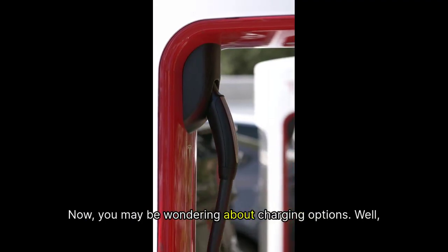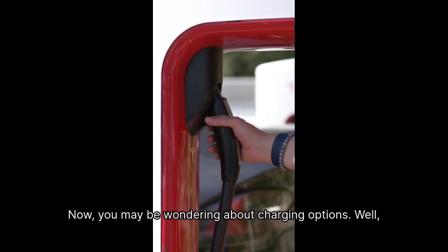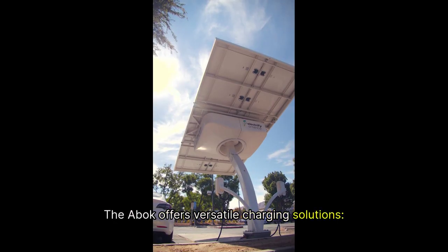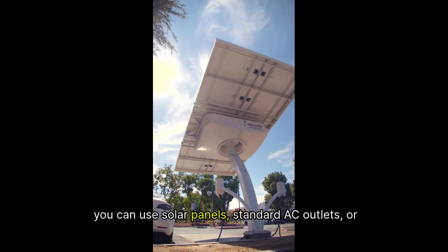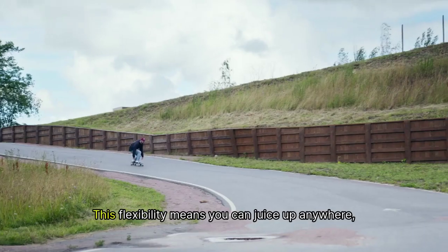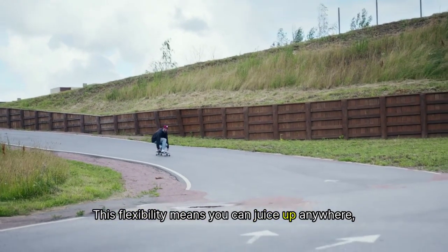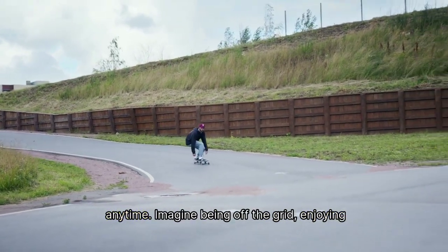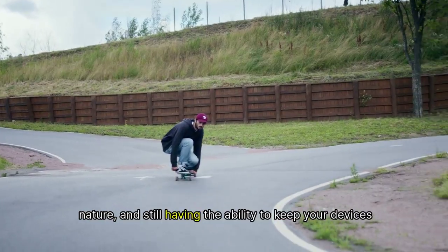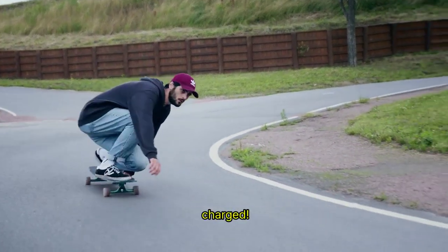You may be wondering about charging options. The ABOK offers versatile charging solutions. You can use solar panels, standard AC outlets, or even your car's charging port. This flexibility means you can juice up anywhere, anytime. Imagine being off the grid, enjoying nature, and still having the ability to keep your devices charged.